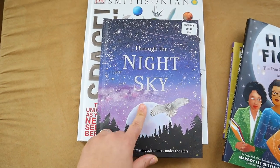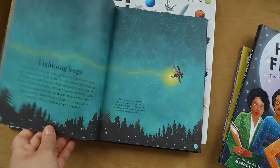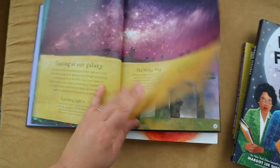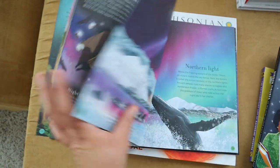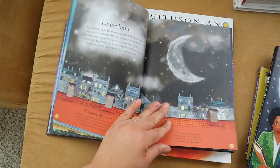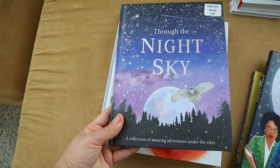My daughter actually picked up this book from Costco and it's a DK book — I'm addicted. This book is called Throughout the Night Sky. I definitely think she is going to enjoy this. It doesn't just talk about space but actually talks about different creatures as well. It is a really, really informative book and I think my daughter is going to love pulling it out as a resource as we are talking about space and how everything connects.